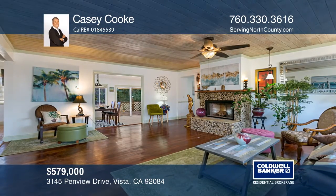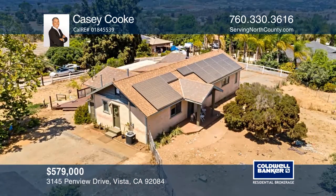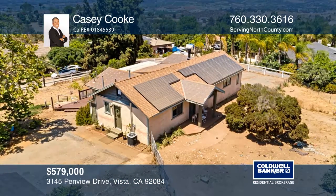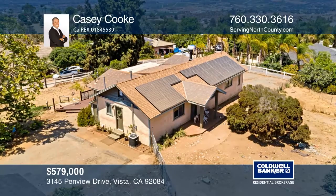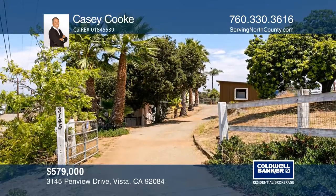Welcome to this move-in ready country home with panoramic mountain and sunset views on approximately 1.39 flat and usable acres. The property is fully fenced with room for boats, RVs or trailers.